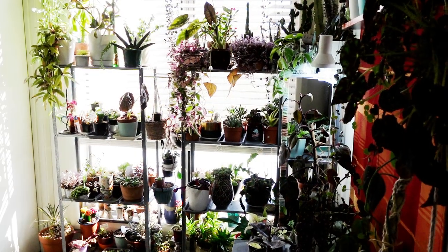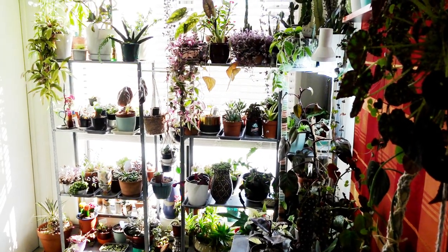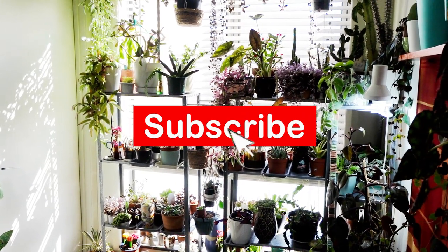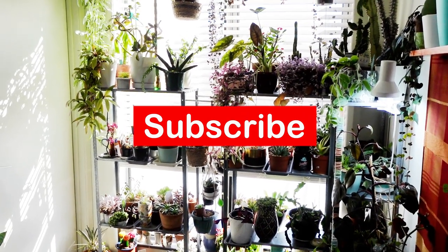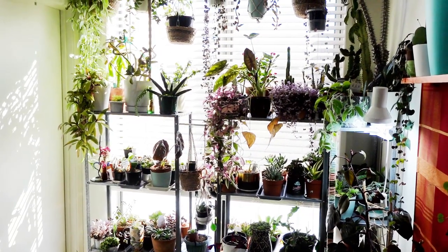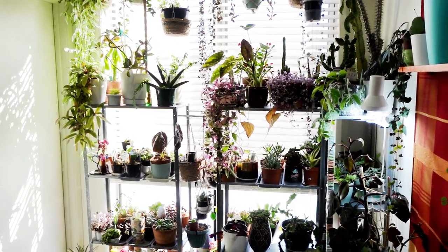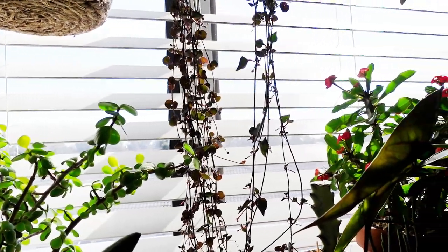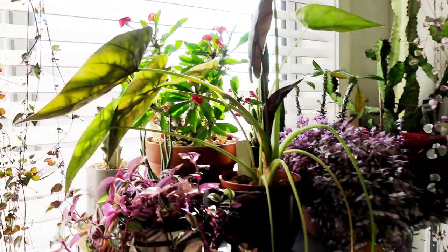This is my indoor succulent growing area. This window here faces northwest and it gets plenty of morning sun and also afternoon sun. Since I have a lot of indoor plants here, I have my blinds to control the light that's coming in.